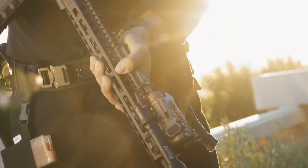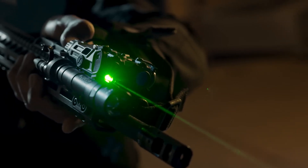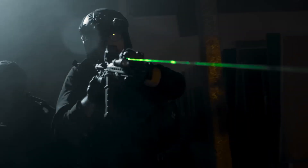Whether used in urban warfare, tactical missions, or search and rescue operations, the Eatec OGL is an essential tool for quick, reliable illumination in high-stakes situations.